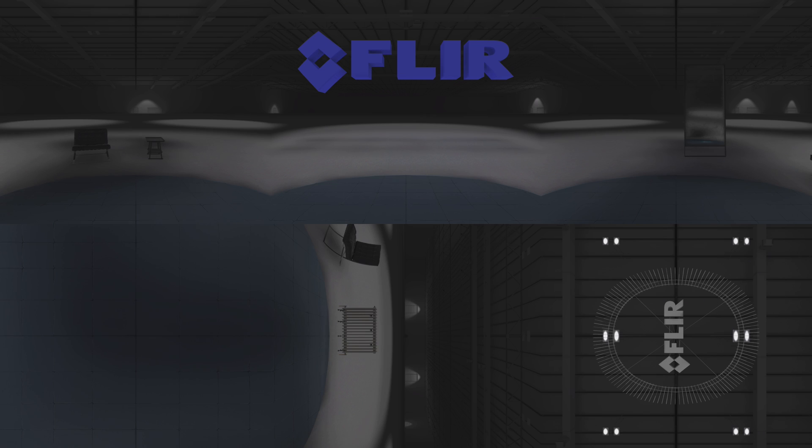Thanks for checking out the FLIR 360 VR experience. Head to FLIR.com/VR to see other demos and get more information.